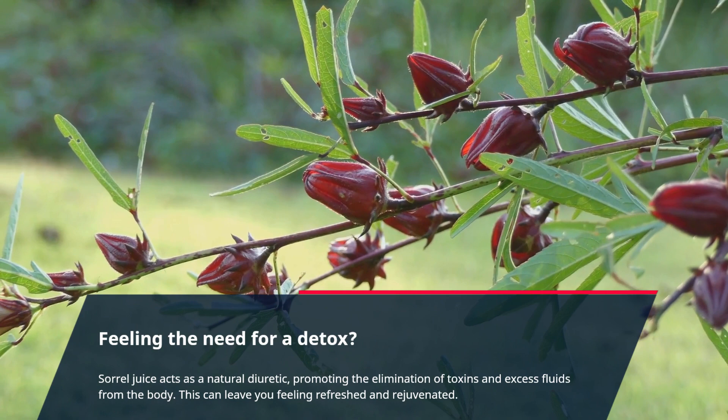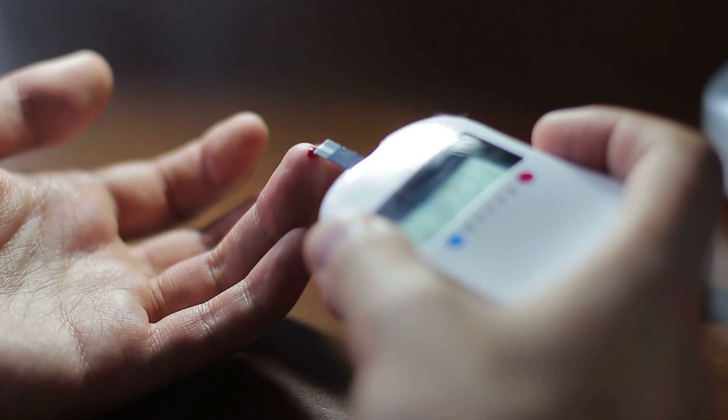Feeling the need for a detox? Sorrel juice acts as a natural diuretic, promoting the elimination of toxins and excess fluids from the body. This can leave you feeling refreshed and rejuvenated.